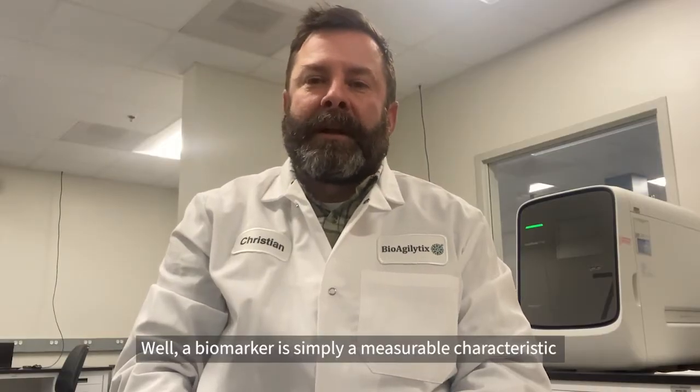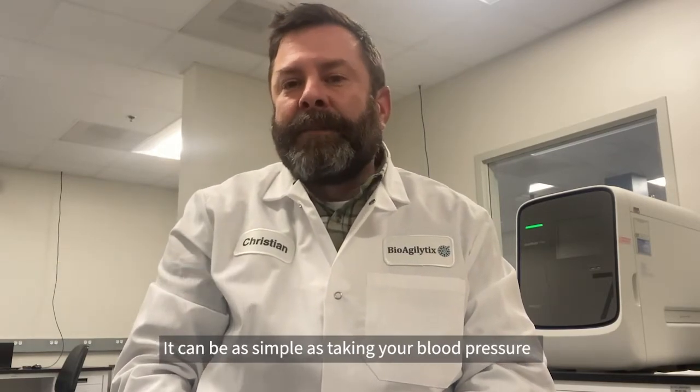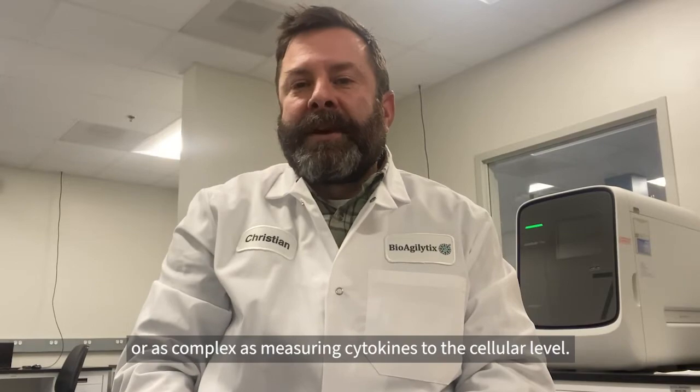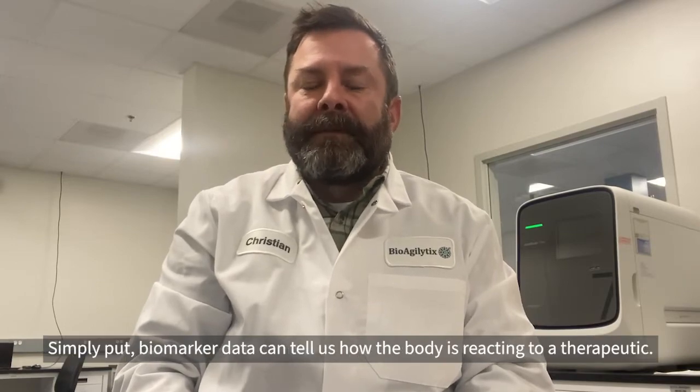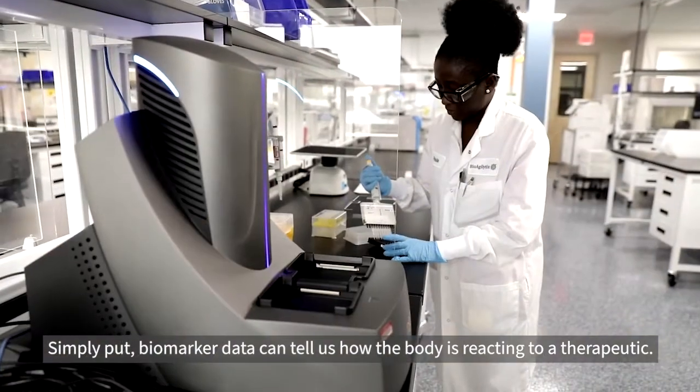A biomarker is simply a measurable characteristic that tells us something about your body. It can be as simple as taking your blood pressure, or as complex as measuring cytokines at the cellular level. Biomarker data can tell us how the body is reacting to a therapeutic.